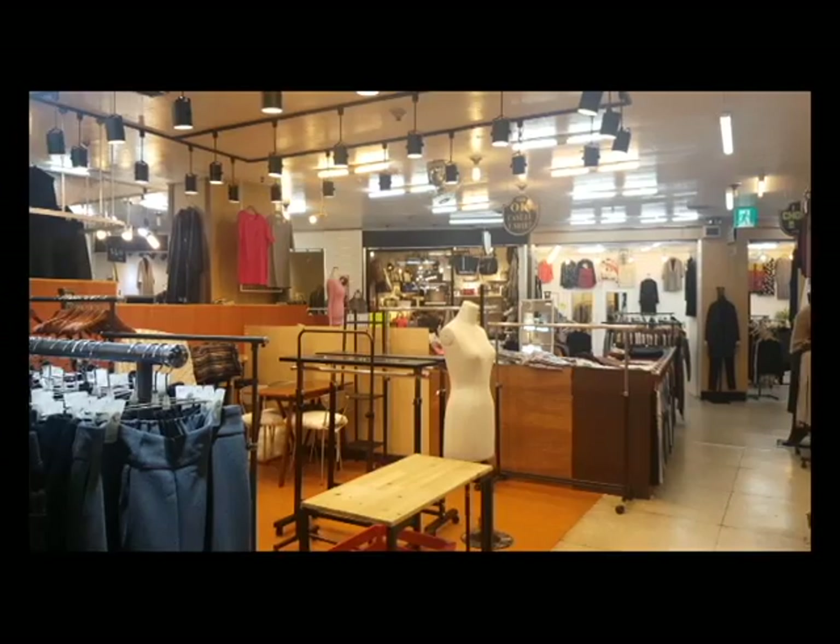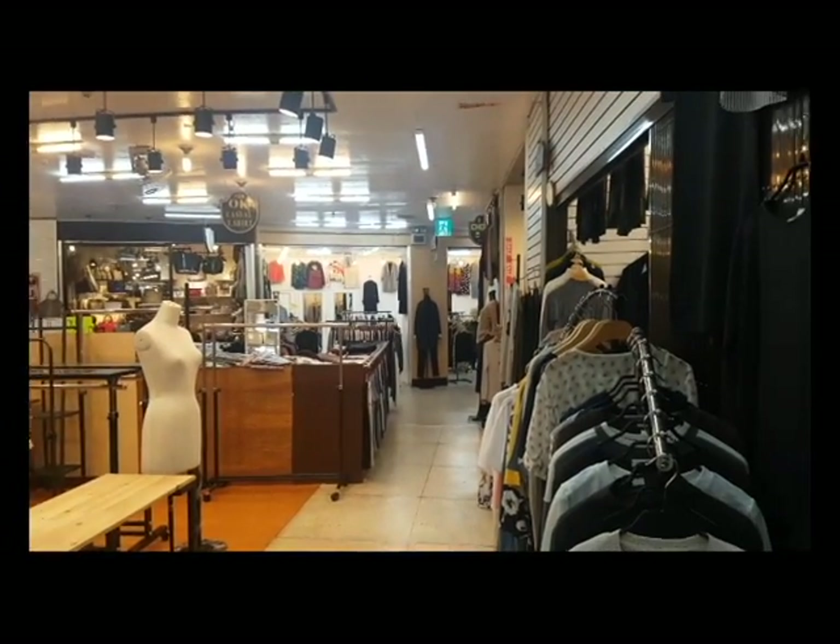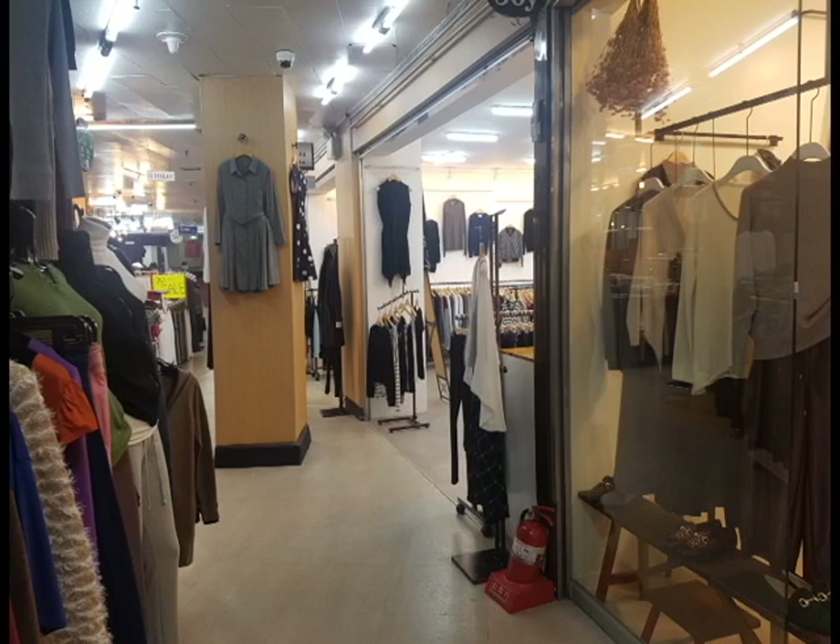Another thing that Itaewon is very, very good for finding is suits. If you're into tailor-made suits, there are all different kinds of tailors around in the area.